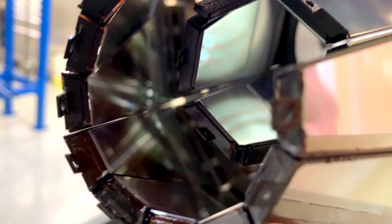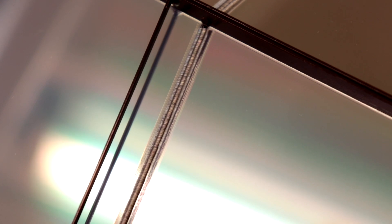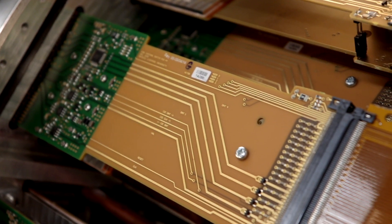And because protons are small — really small — we want the detector to be as precise as possible. We divide the detector into really thin strips on both sides of the silicon layer. That means we end up with a lot of strips that we have to monitor: more than 60,000. That's a lot of electronics.